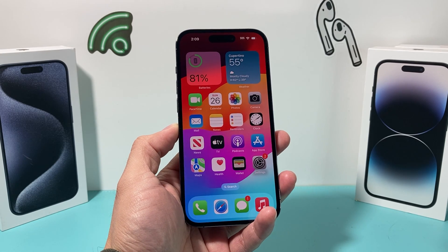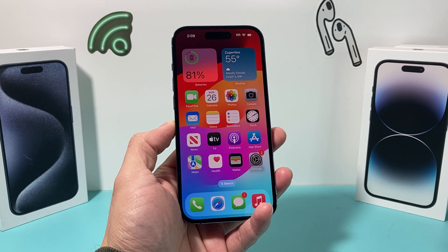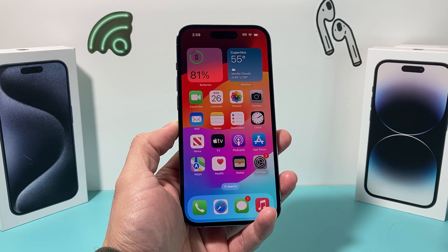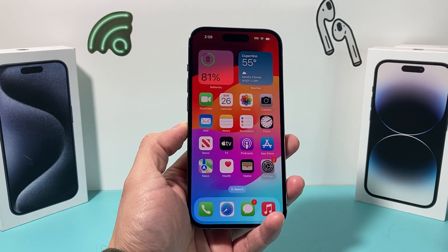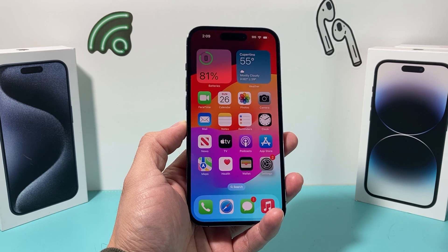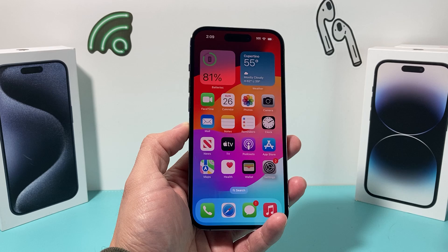Hey guys, TechMenture here with a video for you. In today's video I'm going to show you how to fix your iPhone if it's lagging or slow after the iOS 17 update. These are the things you want to do to ensure your phone runs smoothly and performance is back to normal. So let's get started.